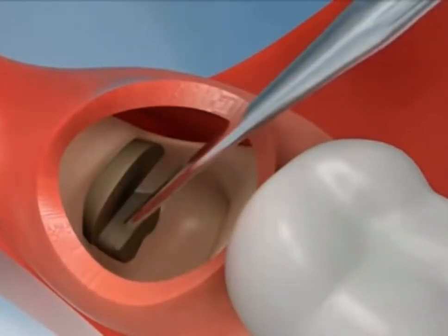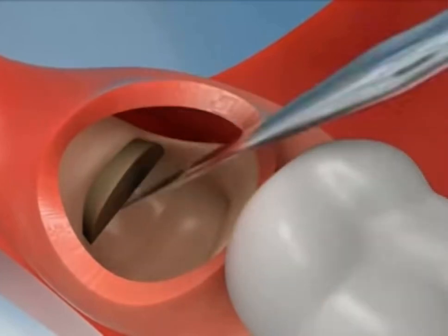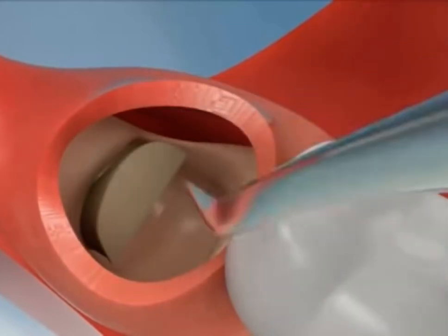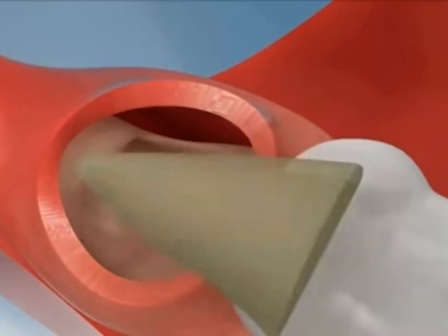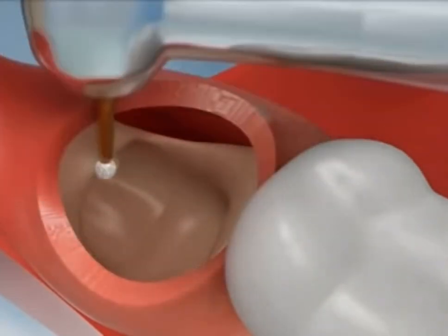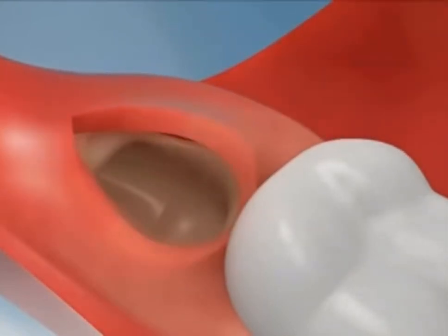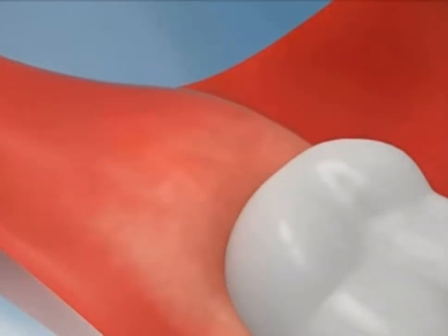Removal of the offending impacted tooth or teeth usually resolves these problems. Early removal is recommended to avoid future problems and decrease the surgical risk involved with the procedure. The first step of third molar surgery, or wisdom tooth extraction, is uncovering and sectioning the tooth for easy removal.